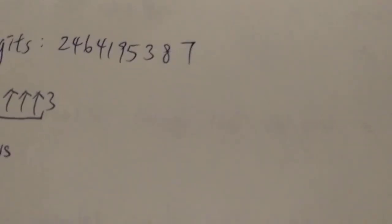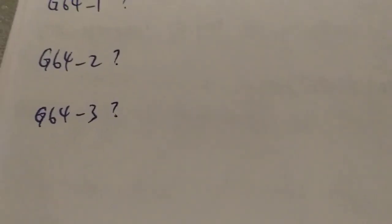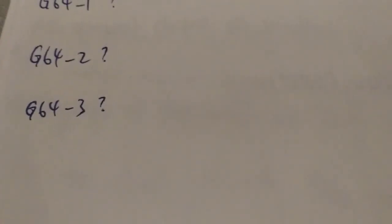Also, since Graham's number is divisible by three, any number divisible by three minus three is also divisible by three. So Graham's number minus three is definitely not a prime — it is divisible by one, two, three, and itself.